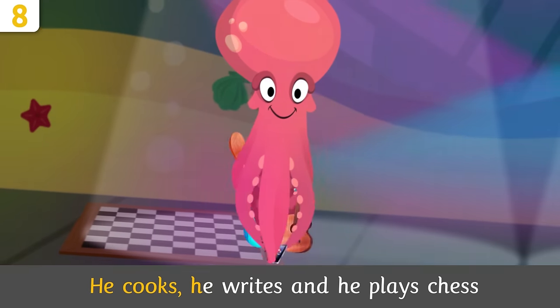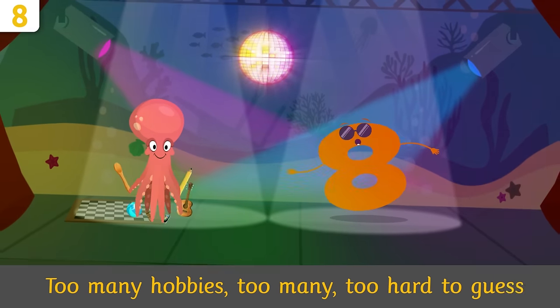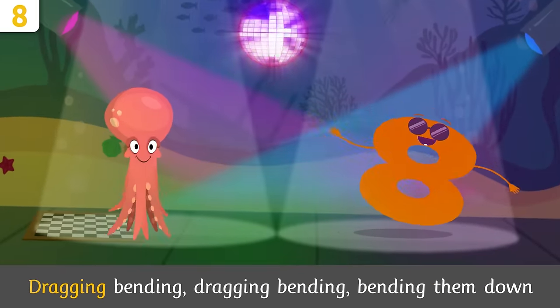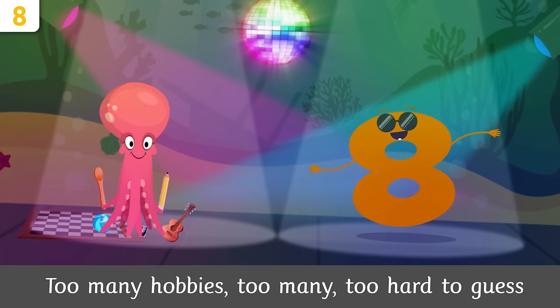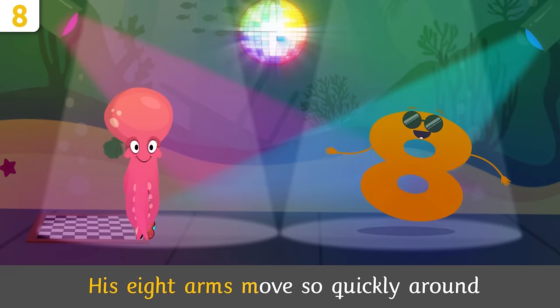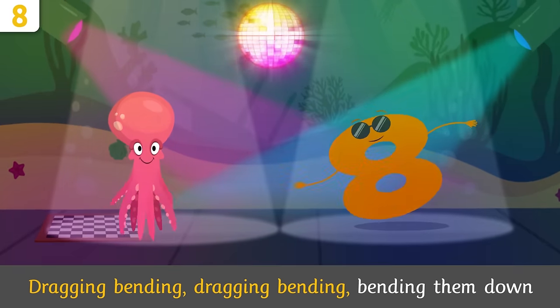Time to sing — octopus Tom, come along! He cooks, he writes, and he plays chess — too many hobbies, too hard to guess. His eight arms move so quickly around, dragon bending, bending them down!